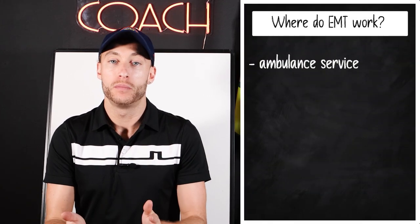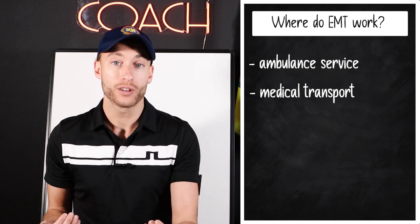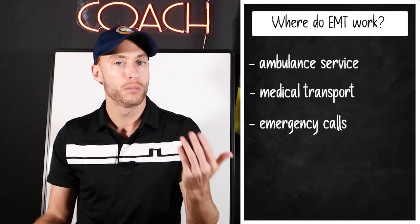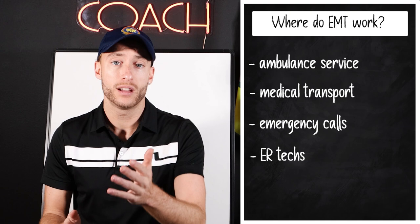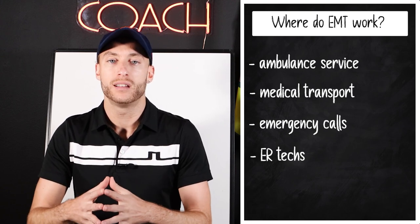Congrats on passing your NREMT exam — now at this stage we can actually start working as an EMT. Where do EMTs work? A variety of places. Obviously we think of the ambulance service: medical transport like to and from dialysis, a hospital appointment, or a doctor's visit. There's also the emergency wing — 911 calls. So we have non-emergent and emergent EMS. Depending on the area, EMTs also work as ER techs in the emergency room or in urgent cares as medical assistants. We also have the Advanced EMT and Paramedic, which are higher levels of certification — you'll unlock more job opportunities the farther up you go.